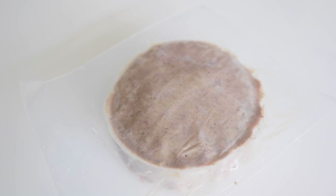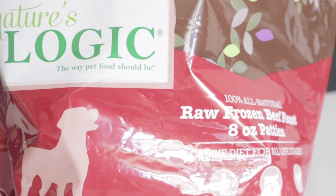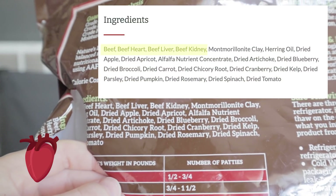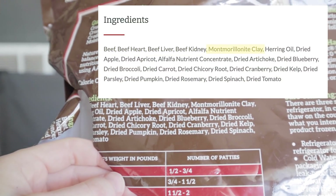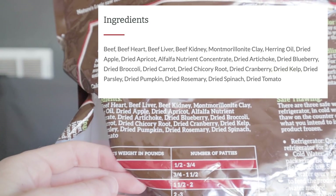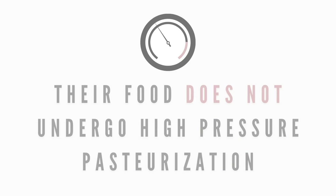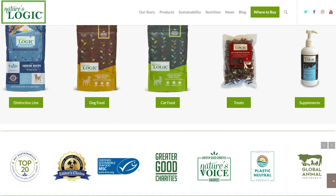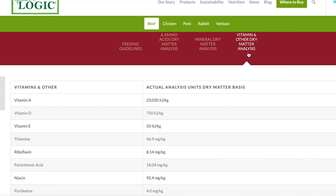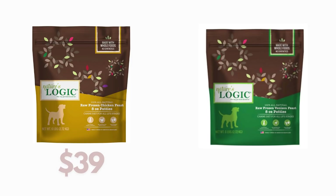Nature's Logic offers frozen raw in the form of patties. Their proteins range from chicken, beef, pork, and venison. What I bought is their frozen beef formula for dogs. The fresh food ingredients in this formula are beef, beef heart, beef liver, beef kidney, as well as montmorillonite clay, herring oil, dried fruits, dried vegetables, alfalfa nutrient concentrate, dried kelp, and dried rosemary — so no synthetic nutrients. Nature's Logic raw food does not undergo high-pressure pasteurization. When reviewing their website, they seem pretty transparent and provide the complete nutritional breakdown of each formula. Their six-pound bag can be as low as $39 and as high as $71.